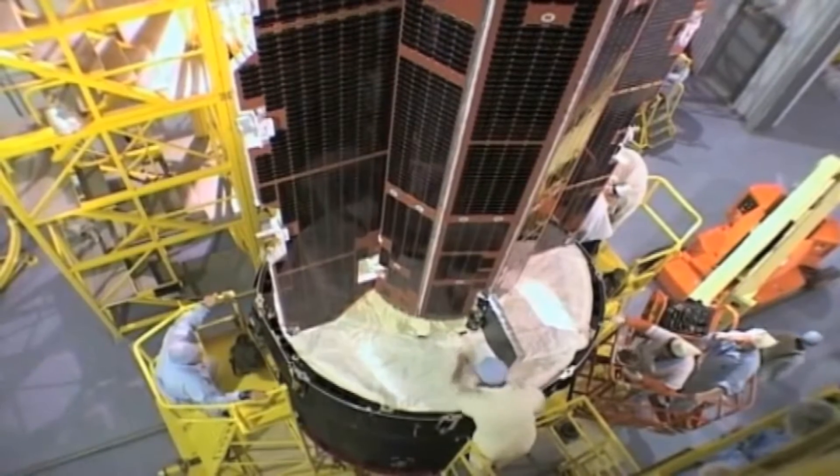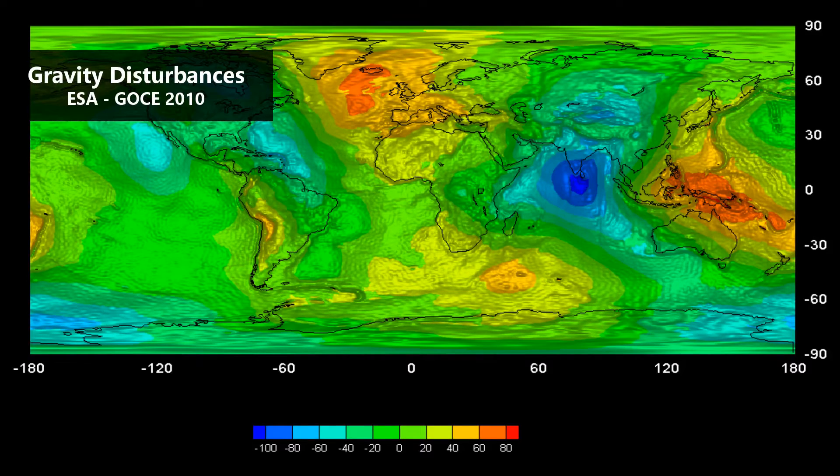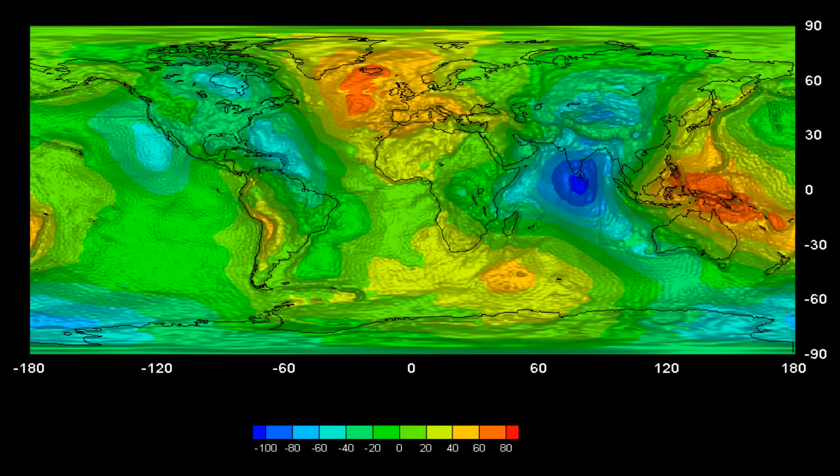By using three pairs of accelerometers, the craft was able to measure how Earth's gravitational field changed over certain areas of the planet. This data also revealed information about the structure of Earth's mantle and volcanic regions.